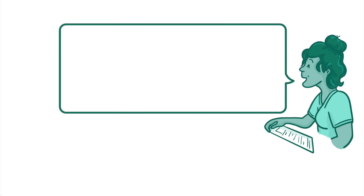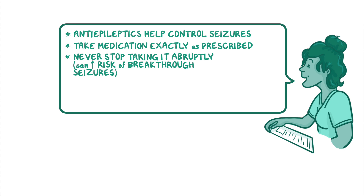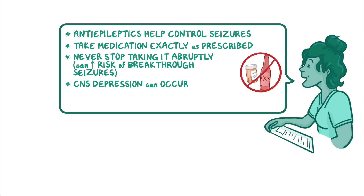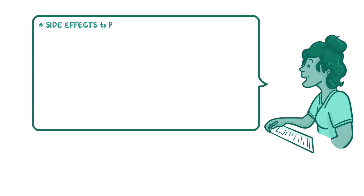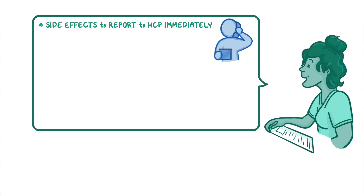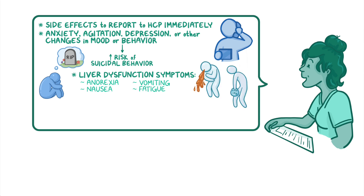Be sure to teach your client how antiepileptics will help control their seizures. Stress the importance of taking the medication exactly as prescribed and to never stop taking it abruptly, as this can increase the risk of breakthrough seizures. Let them know that CNS depression can occur, so caution your client against consuming other CNS-depressant medications or alcohol, and advise them to avoid activities that require alertness such as driving until they adjust to the medication's effects. Teach your client about side effects that should be reported to the healthcare provider immediately. Explain how anxiety, agitation, depression, or other changes in their mood or behavior could indicate an increased risk of suicidal behavior, and let them know that liver dysfunction could manifest as symptoms such as anorexia, nausea, vomiting, and fatigue.